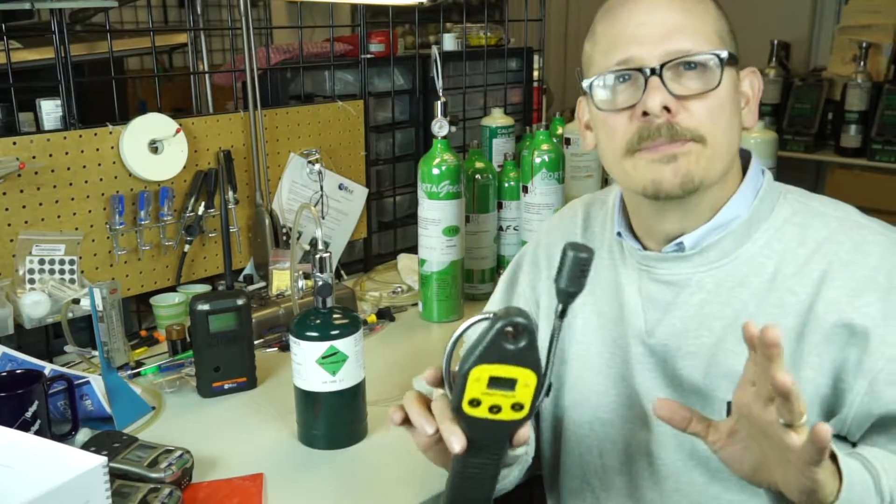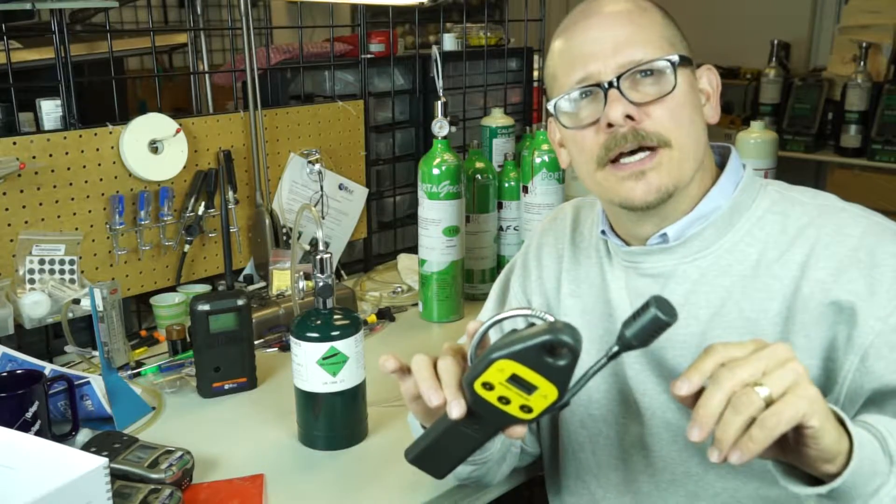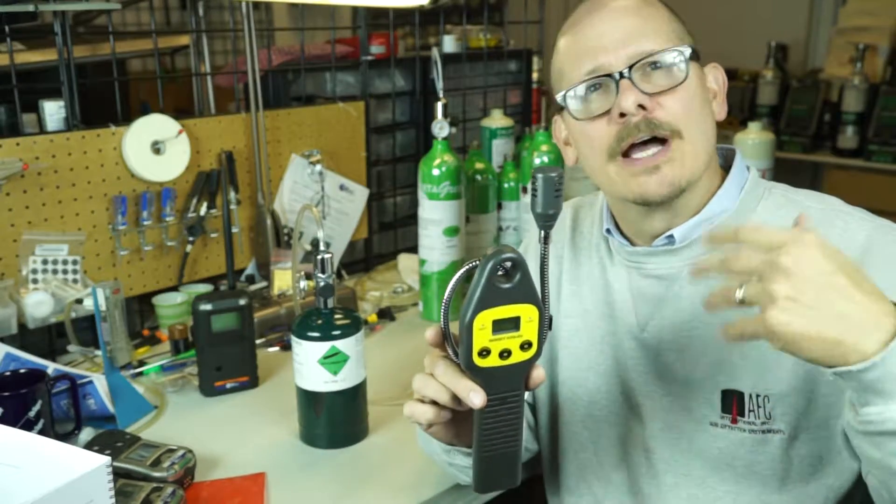Hello, my name is Jim Sinesco, Vice President with AFC International. Today I'm going to talk a little bit about leak detectors and the different types of leak detectors that are out there that you may run across.